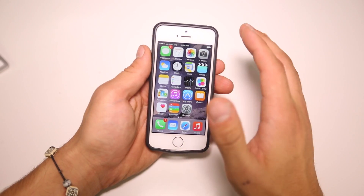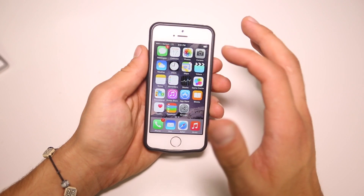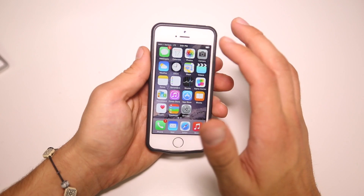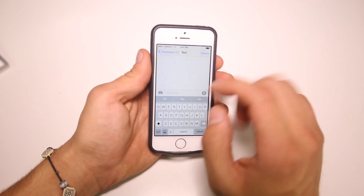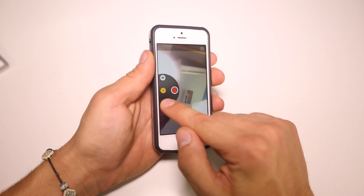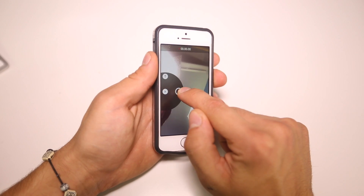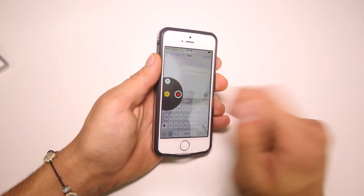There haven't been any massive changes, but there have been a lot of optimizations, system tweaks and additions. First off, in Messages, a Snapchat-like feature has been added. If you hold the camera button, it'll use your front camera to either record a video if you hold it, or take a picture and send it right away if you slide up. So that's cool.